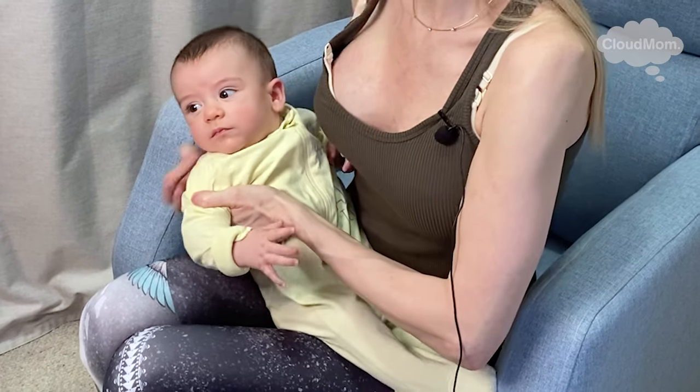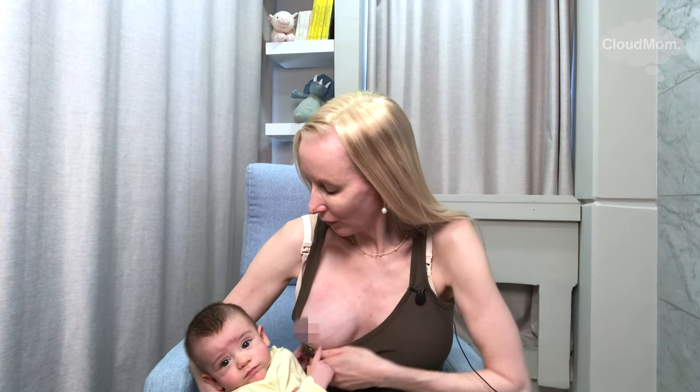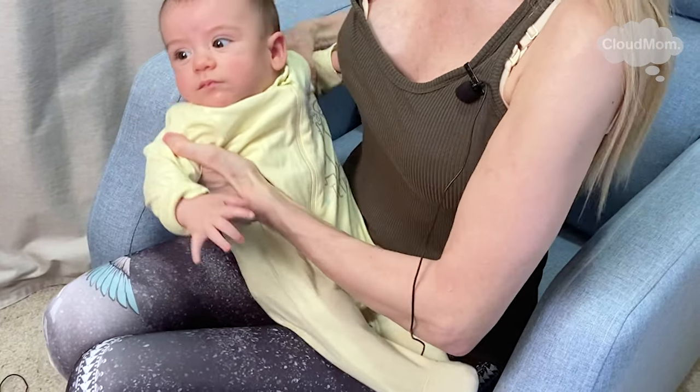However, the more you breastfeed, the more experience you'll have with this and the more comfortable you'll get recognizing the signs that your baby is full.